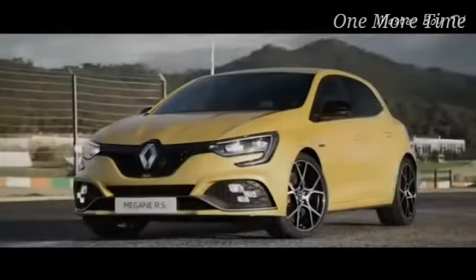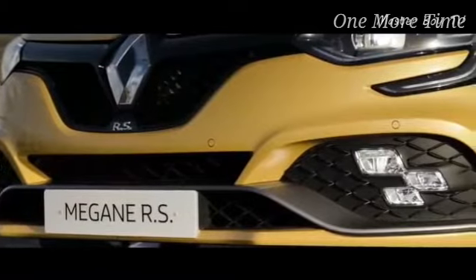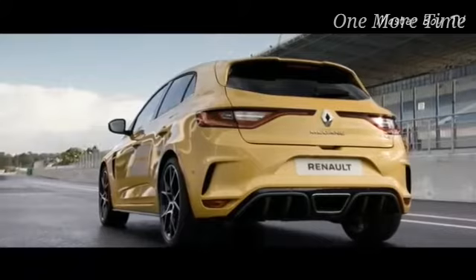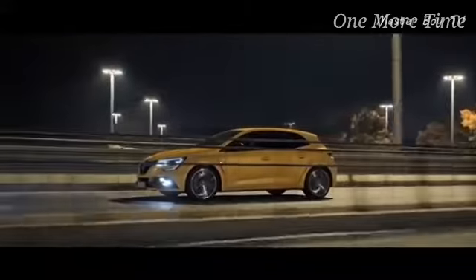Number 8: Renault Megane RS Trophy. Renault has always made great hot hatches with every generation getting more and more advanced features, yet none of them were actually able to achieve the 300 horsepower mark before. Renault has managed to squeeze out 300 horsepower from the 1.8-liter engine using technology from Formula One cars.